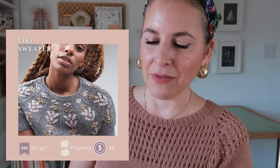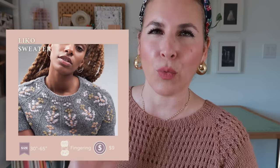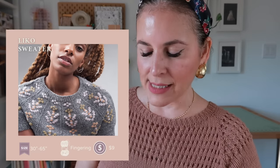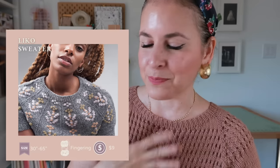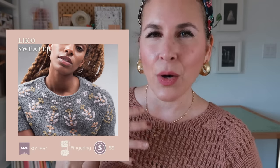This is the Lico Sweater by Florence Sorling — done in fingering weight yarn, nine dollars, to fit a 30- to 65-inch chest with one inch of positive ease. I love this knitting technique — I actually started a cardigan using the same technique but I'm going to frog it since it's been sitting for a year. This one is calling my name; it's so beautiful. I might actually use the yarn I had set aside for it. I love the little flower motif going down the yoke.